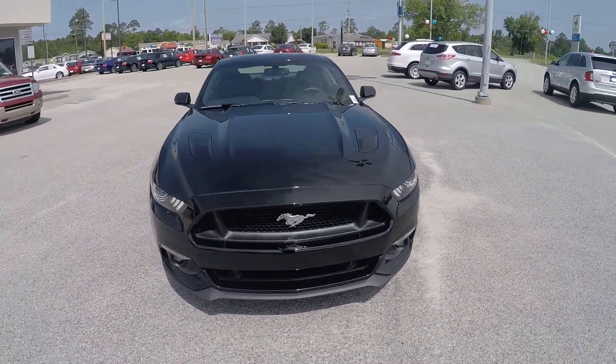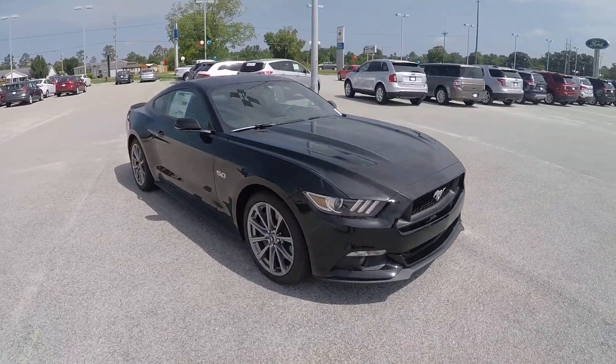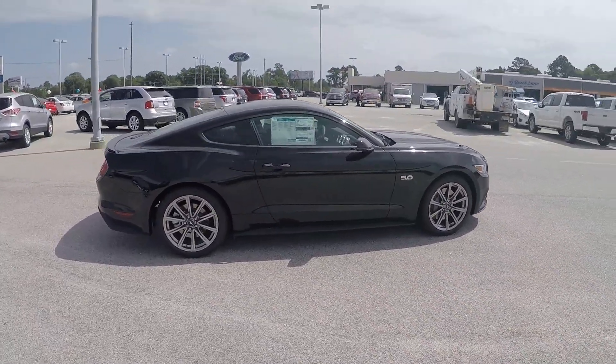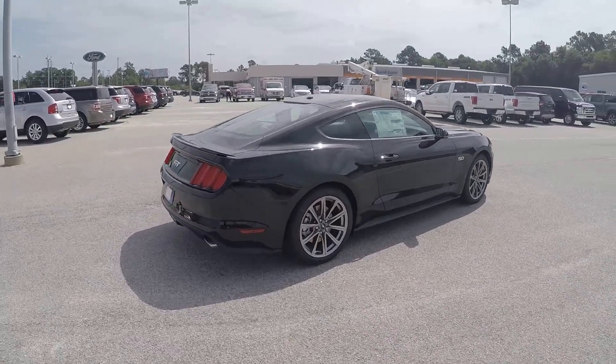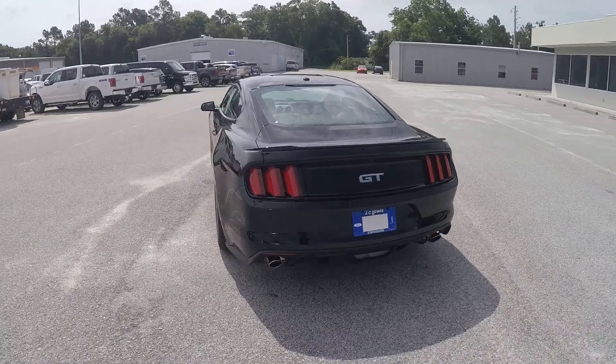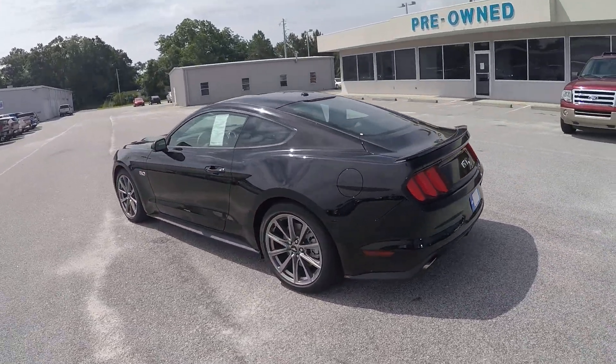Hey Tommy, this is Brandon over at JC Lewis Ford in Statesboro. I just wanted to give you your first look at this beautiful 2015 Ford Mustang GT. It's powered by the 5.0 V8 engine, giving you 435 horsepower and 400 foot-pounds of torque.